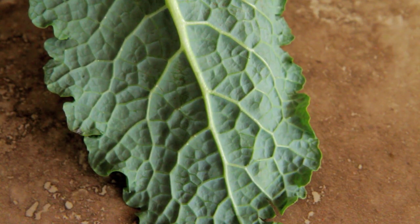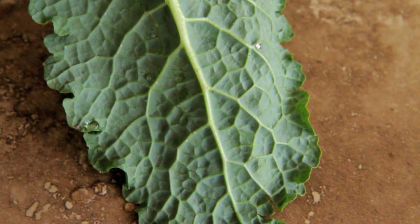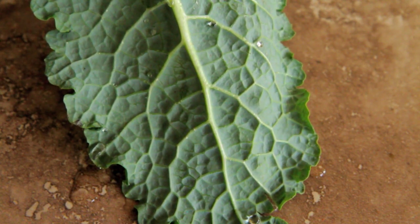The surface of this kale leaf has a fear of water. It repels water and does not allow water to soak in. Therefore, the surface is hydrophobic. Even when water pools on the surface, it still does not absorb the water.